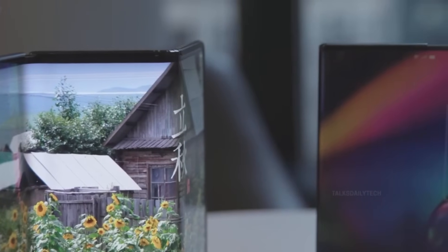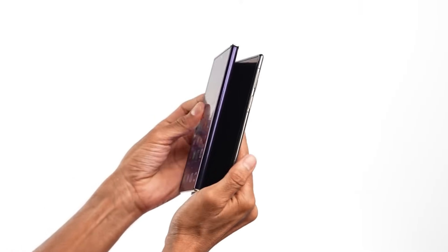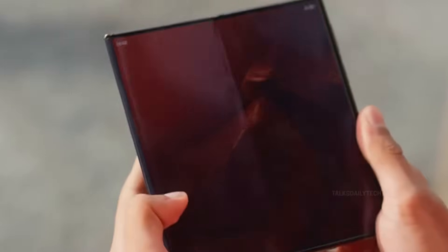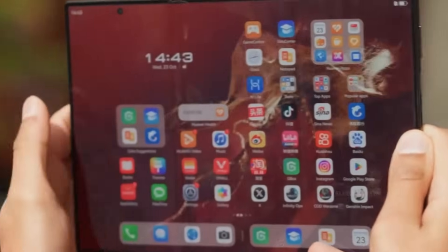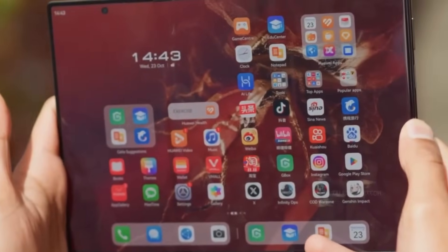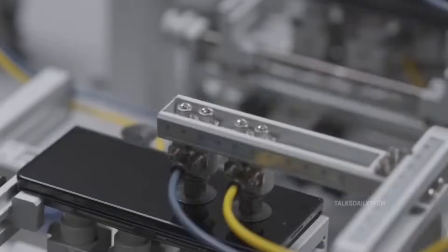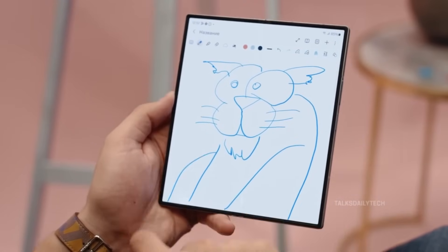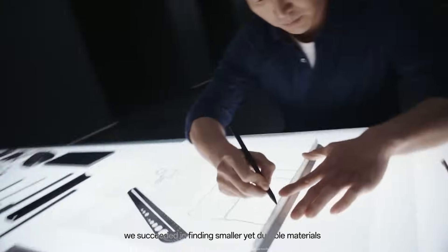Stepping away from Samsung for a second — if someone handed me $2,000 and said go buy the best foldable out there, I'd laugh. I'd spend $1,000 on spontaneous joys — think beachside smoothies with paper umbrellas and spontaneous getaways — and take the remaining grand to buy what I really want: the Huawei Pura X Foldable. It's not that I hate Samsung or Oppo or Google. In fact, I love what Oppo's doing. The Find N5's spiritual successor to the OnePlus Open is a technical marvel.